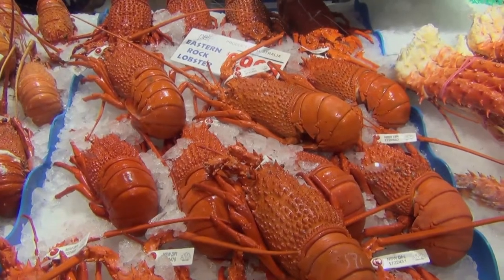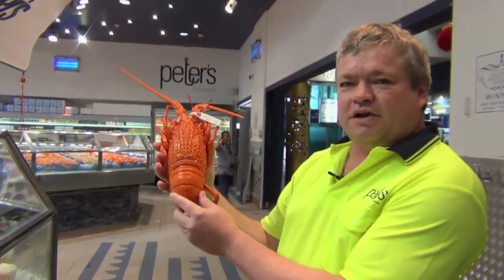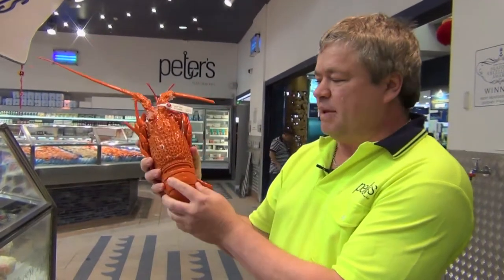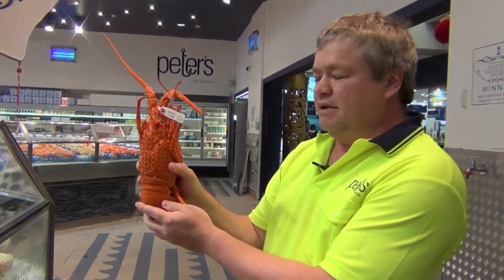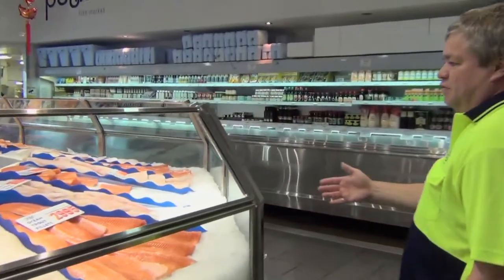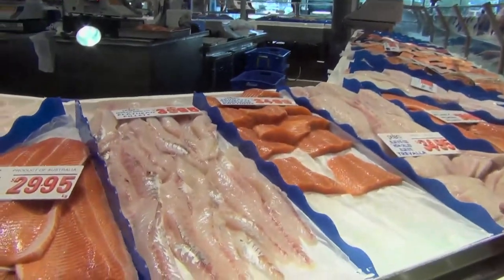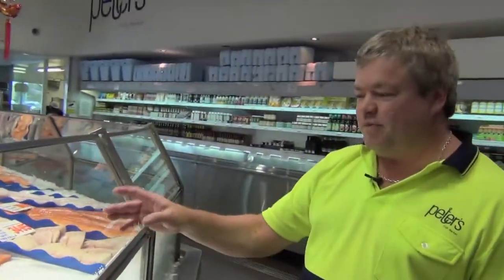Top of the pops here, Eastern Rock Lobsters. We cut them in half for you — a bit of salt, a bit of pepper and a bit of lemon. Lovely. Here we have our fillet section. One of my personal favourites, the skinless boneless flathead. Notice I said boneless folks — no bones in them.